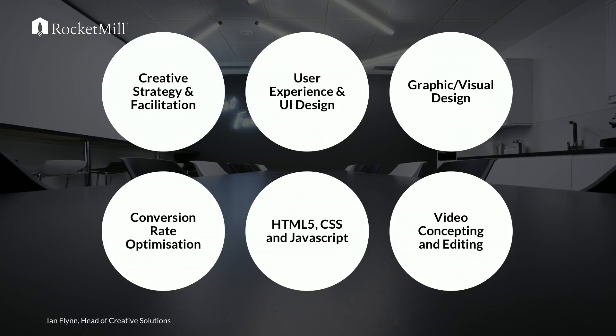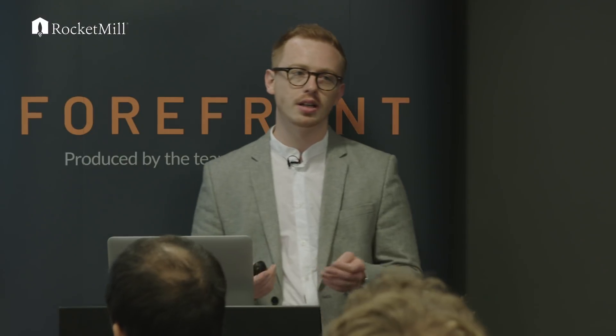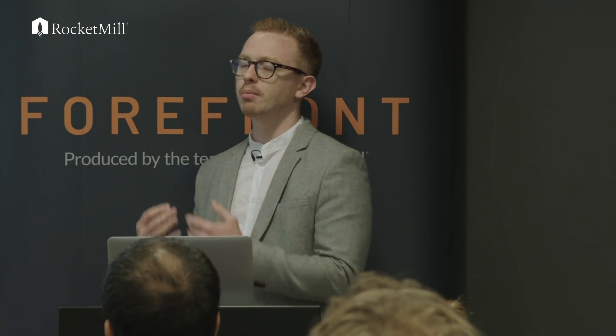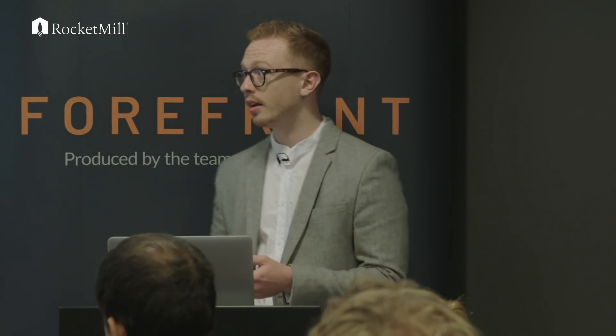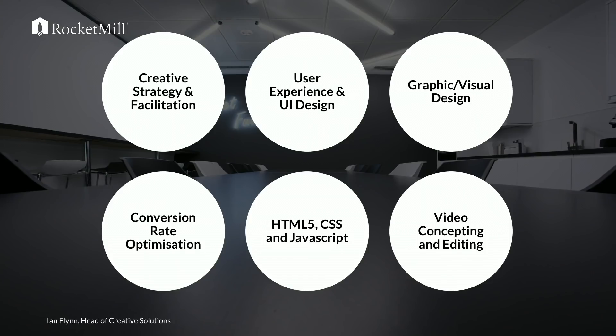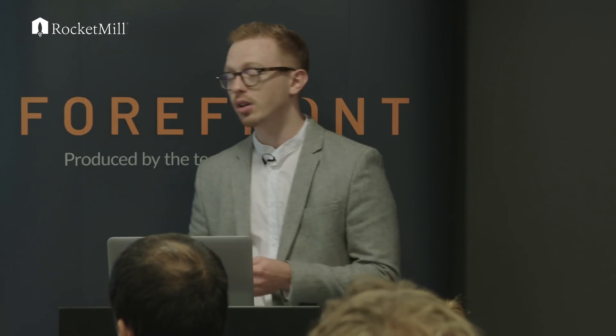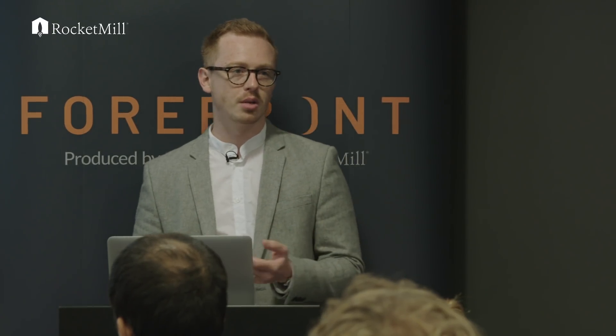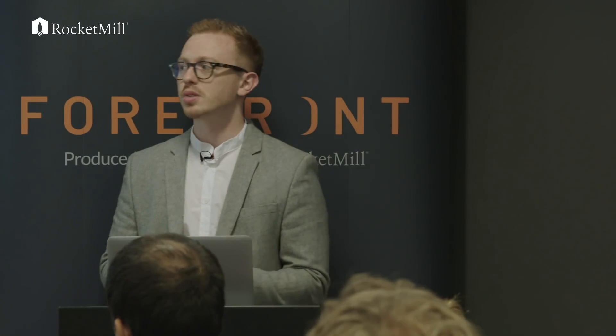We do conversion optimisation — a little bit more commercially led. An iterative way of designing involves a lot of JavaScript, which leads into HTML5, CSS and JavaScript. All of us can design but we can also code, because we're passionate about implementing the things we want to design. And lastly, because of the rise of 5G, we do a lot of video concepting — motion is going to be a much more regular thing, so we need to be aware of that.